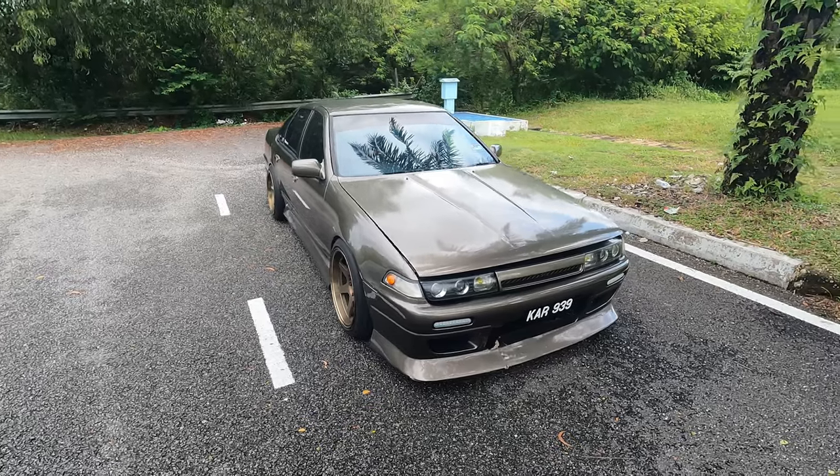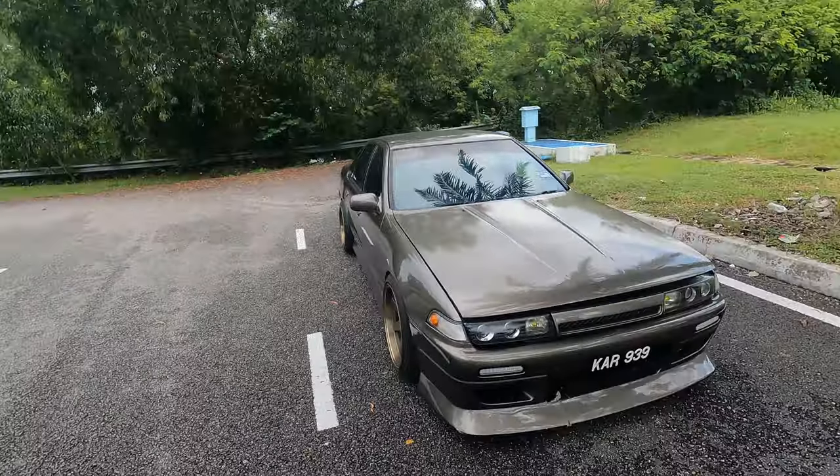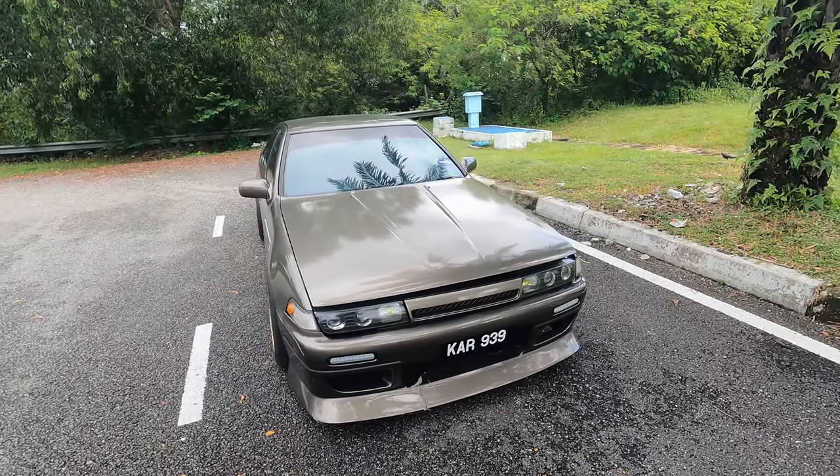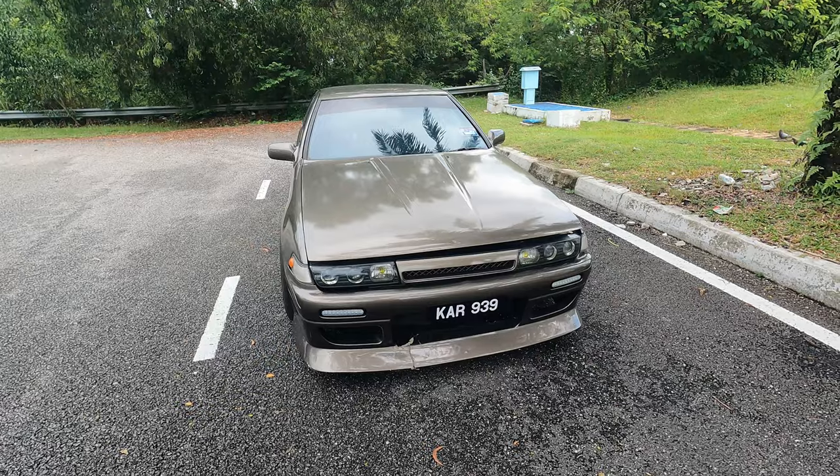Alright guys, so you can see my C-Fairro right here. I've popped the hood already. It's going to rain very soon so I've got to make this pretty quick. The very big obvious difference is that the intercooler is gone.